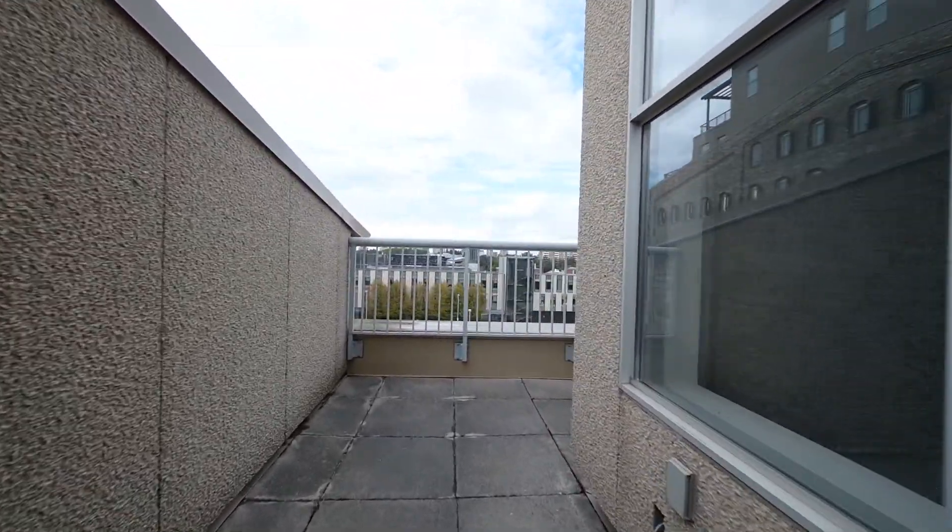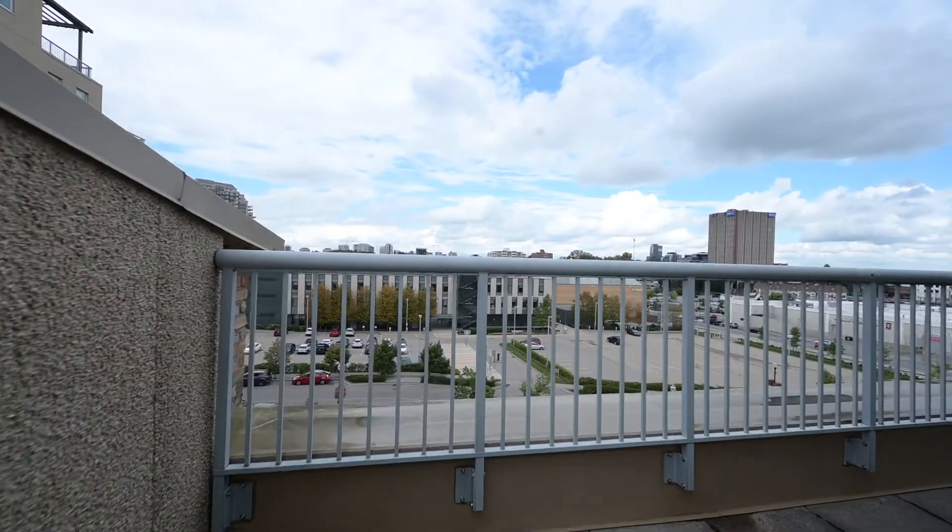Thinking fresh air — here's the outdoor experience with a view to the city centre and Waterloo Park.